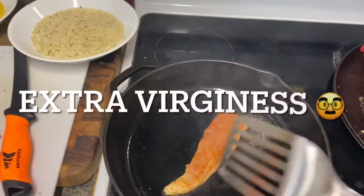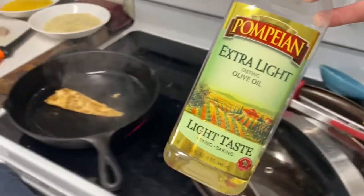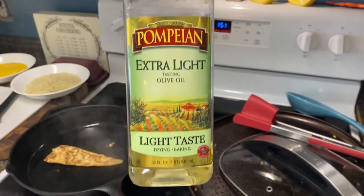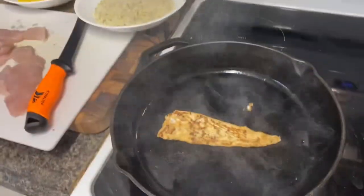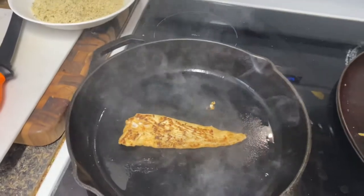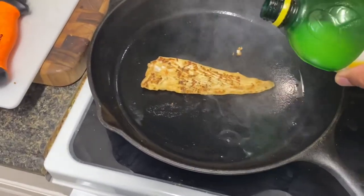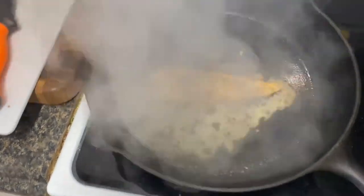Just to give it a little extra virginness — that's all I'm saying. I don't usually use olive oil, but since they're buy one get one — BOGO at Publix — I want to see what it's going to taste like. And I usually add a little bit of lemon juice. I don't have fresh lemons right now, so I'm just going to use this great value lemon juice and try to get it underneath so it steams.